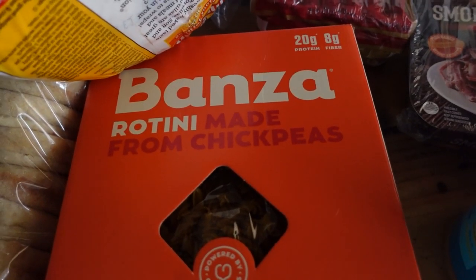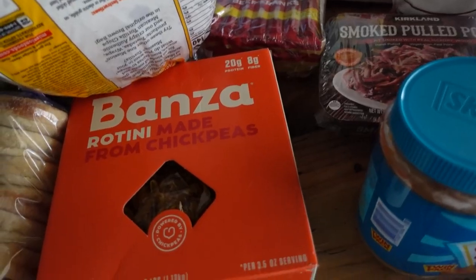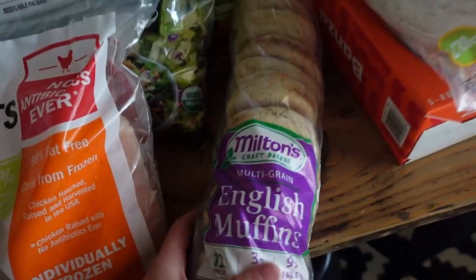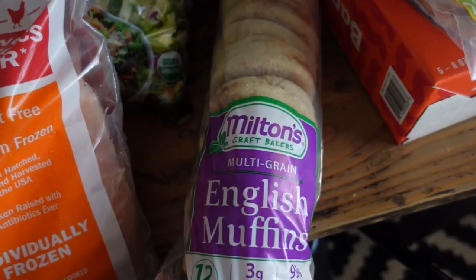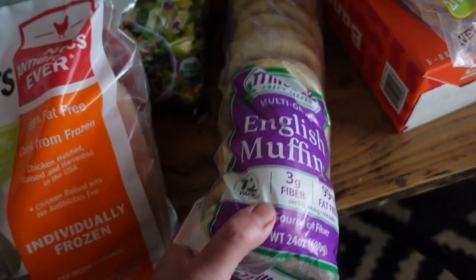These Banza rotini noodles are made from chickpeas with 20 grams of protein. There are five bags in here, and I love to use those as a pasta alternative. These multi-grain English muffins were not a typical purchase — they were from one of those sample counters, my boys tried them with jam and loved them, so I thought those would be awesome for breakfast.